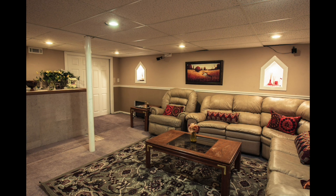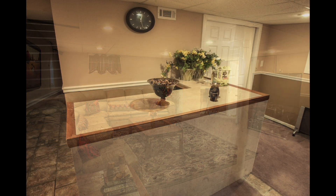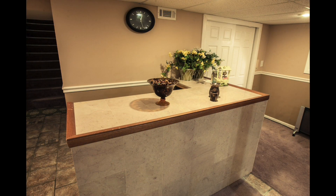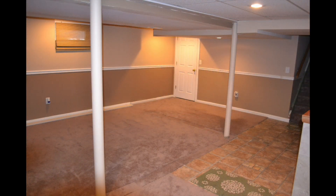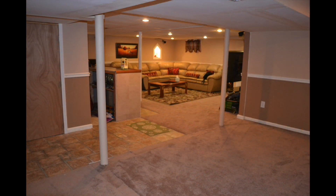Let's go downstairs, where you'll find even more living space, featuring a family room and bar. There is also another open area that can be used as a playroom, or there is even enough space for a pool table or ping-pong table. It's the perfect getaway right in your own home.